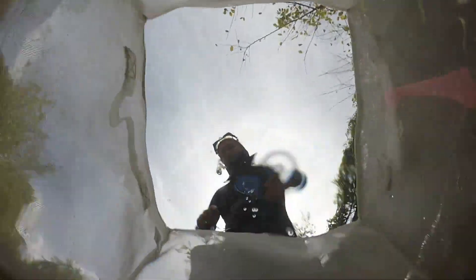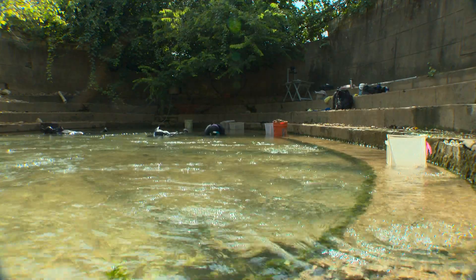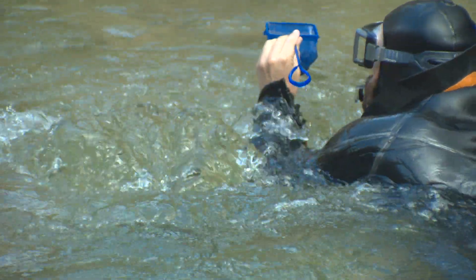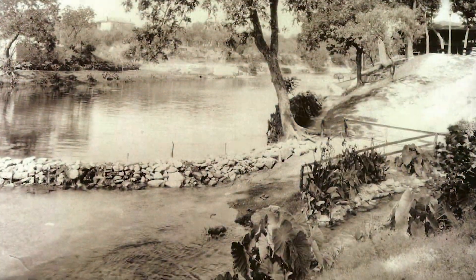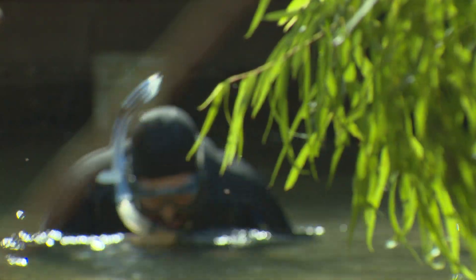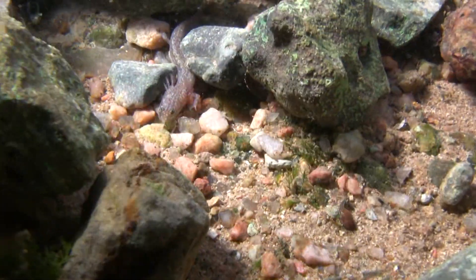The water in the spring bubbles up from a natural underground water reservoir called the Edwards Aquifer. Historically, water leaving the spring formed a stream that flowed to Barton Creek. The Barton Springs and Austin Blind Salamanders lived in both Eliza Spring and its stream.